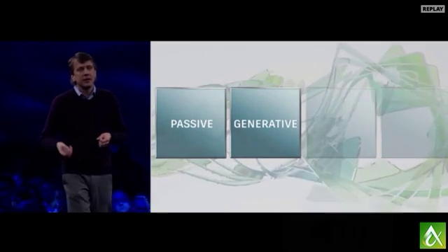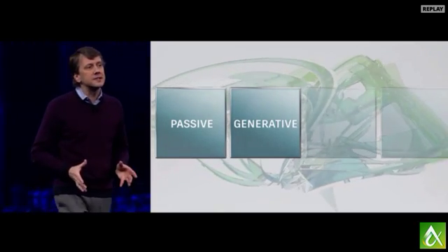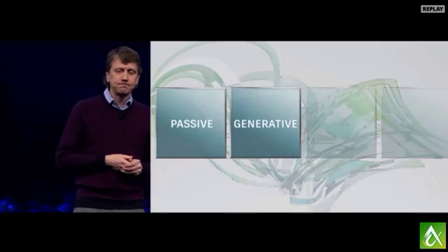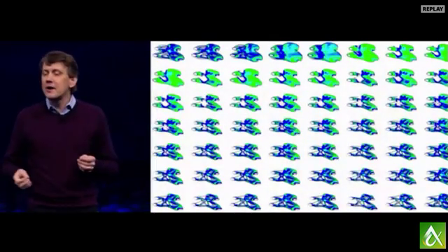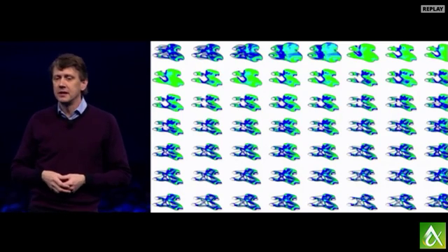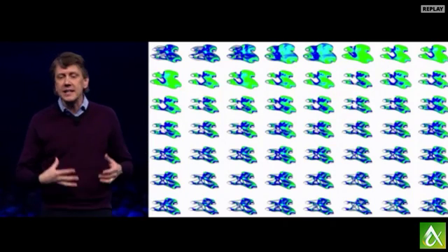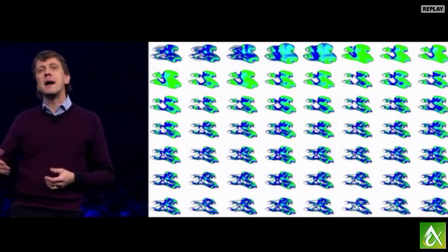It needs from you your goals and your constraints as input. This approach allows the computers to go off and explore the entire solution set, the whole solution space, and come back to us with ideas that we by ourselves might never have imagined.